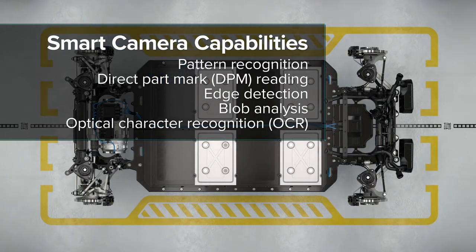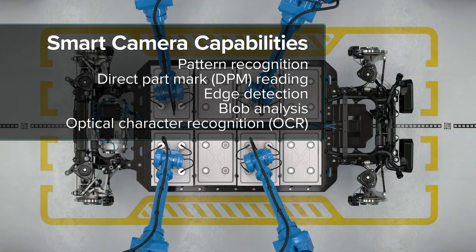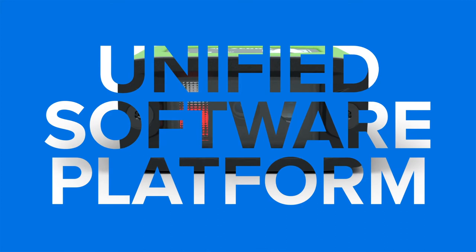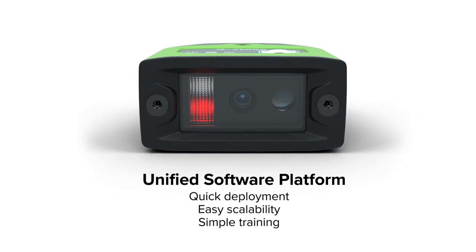Vehicles are complex and require many components. Although common, manual inspections are time-consuming and prone to error. Smart cameras can perform highly detailed visual inspections, eliminating the risk of human error and streamlining the process.